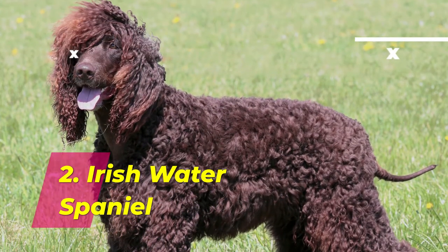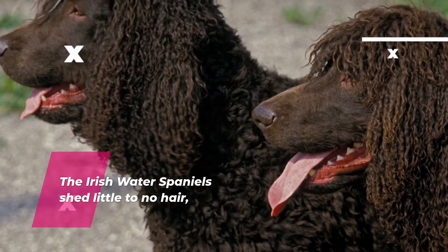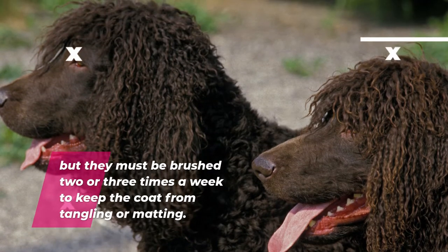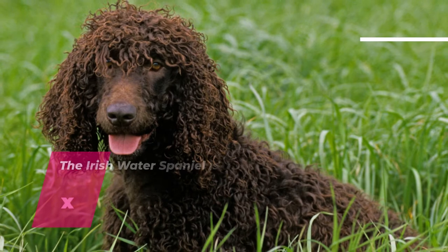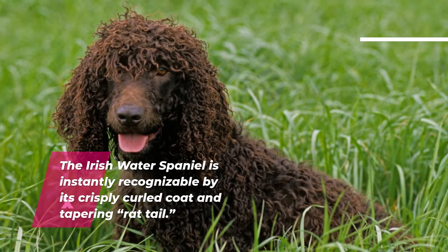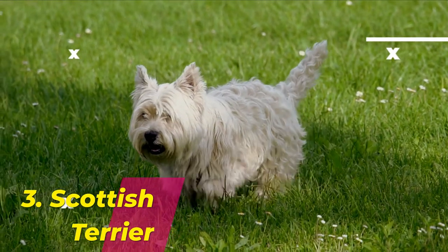Number 2: Irish Water Spaniel. The Irish Water Spaniel sheds little to no hair, but they must be brushed two or three times a week to keep the coat from tangling or matting. The Irish Water Spaniel is instantly recognizable by its crisply curled coat and tapering rat tail.